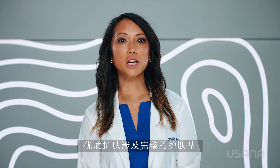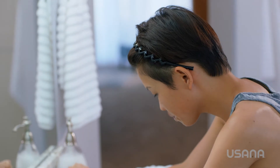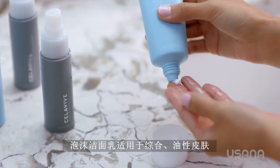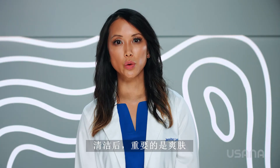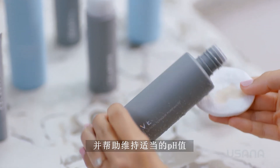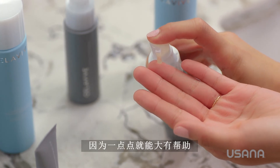Quality skincare involves a complete regimen, so let me highlight a few more products. Cellevive's simple four-step routine starts with proper cleansing based on your skin type. With constant exposure to the environment, it is essential to remove dirt, oil, and impurities. The creamy foam cleanser for combination oily skin gently exfoliates surface layers for a deep, refreshing clean. After cleansing, it's important to tone your skin — the second step in your daily skincare routine. Cellevive's Perfecting Toner gently purifies your complexion and helps maintain the appropriate pH levels to prepare your skin for additional products. And keep in mind, use a small amount because a little goes a long way.